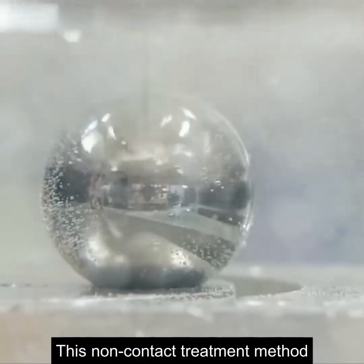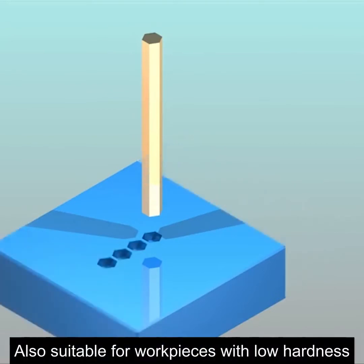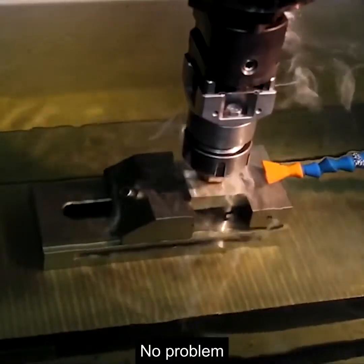This non-contact treatment method can process almost any conductive material. It is also suitable for workpieces with low hardness and microprocessing. Even if you encounter a complex treatment surface, no problem.